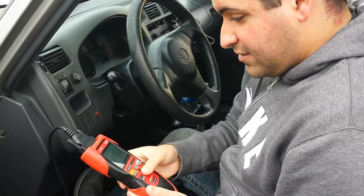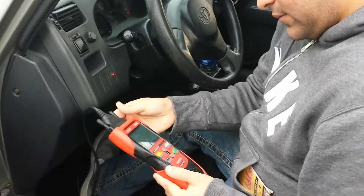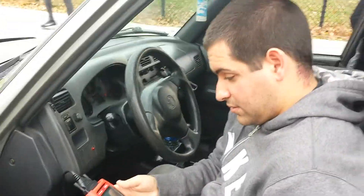So that light's just gonna stay on due to that. That's the only issue — I don't think it's anything actually serious. If you want, I could delete it and then you could see if it comes back on. Alright, I'd appreciate that.